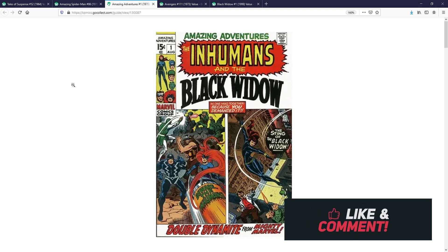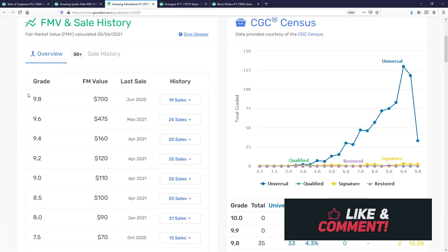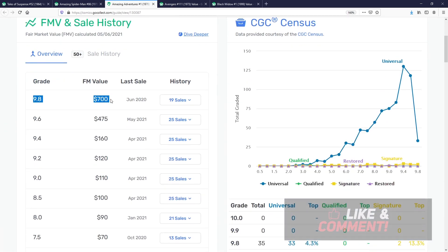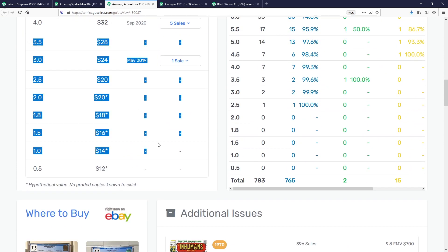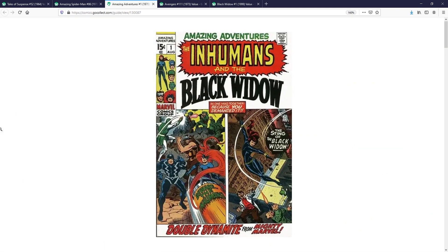As we dig into the numbers, there is a 9.8 that sold on the census with a fair market value of $700 back in 2020. You won't see too many CGCs, but when I go onto eBay, I typically see this book hovering around the $40–$60 range depending on grade and the deal you can find. Amazing Adventures number one — The Inhumans and Black Widow — is my third pick.